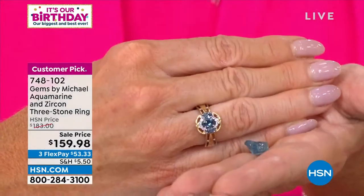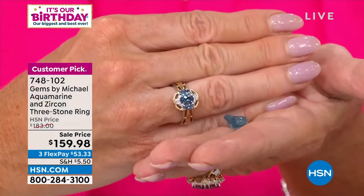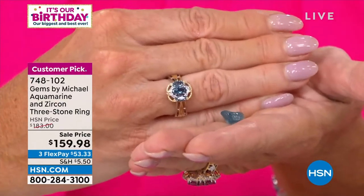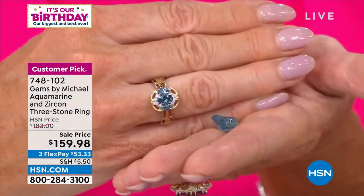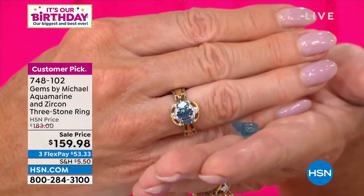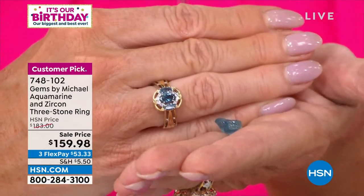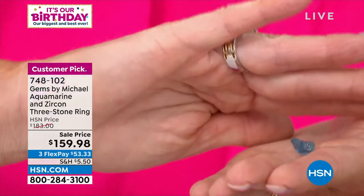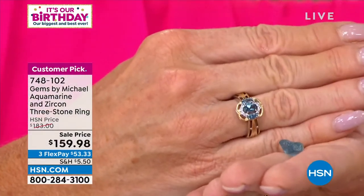That's the actual color as they find it — that's what everybody searches for. At $159.98 for our birthday event price — it will go back to $183. On FlexPay it's under $55 and we'll ship it right out. This is a customer pick. Go to .com if you have any questions and see what others have to say. The GIA Carlsbad Museum — their finest specimen of aquamarine on display — is that color. That is as good as it gets. It's in the top 5% of aqua in the world for color, and it's at a very special birthday price.